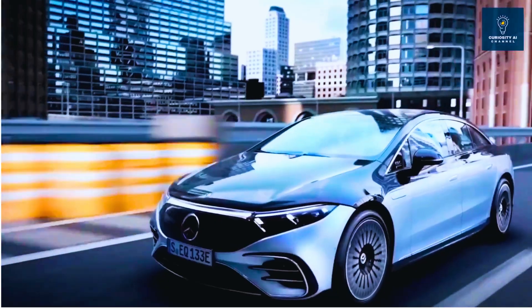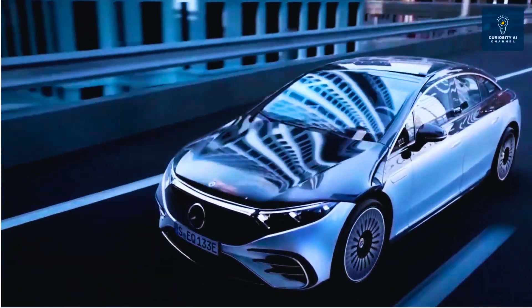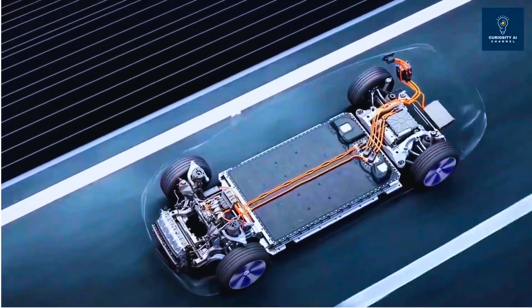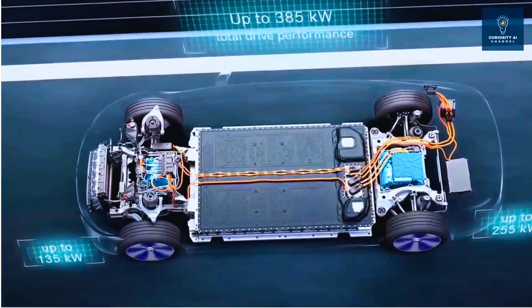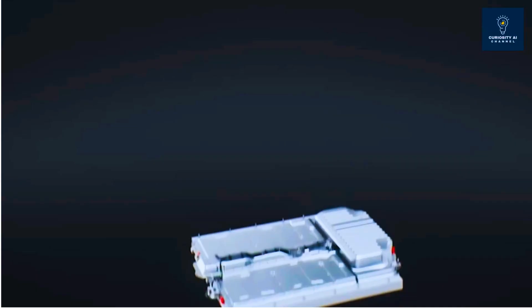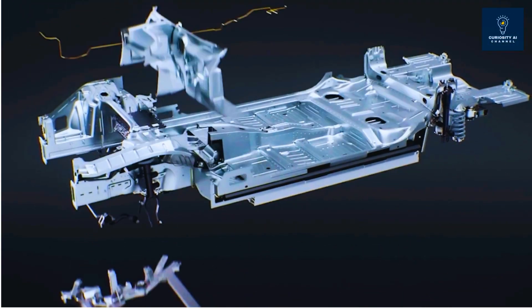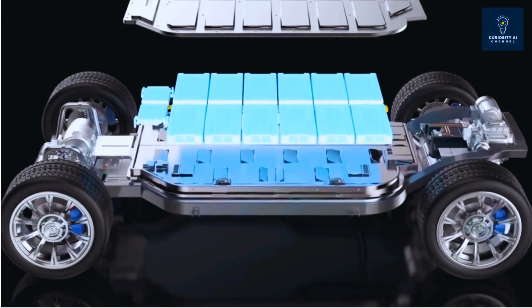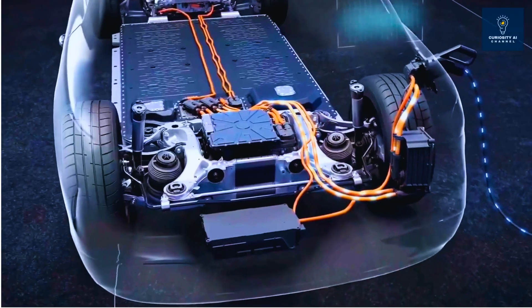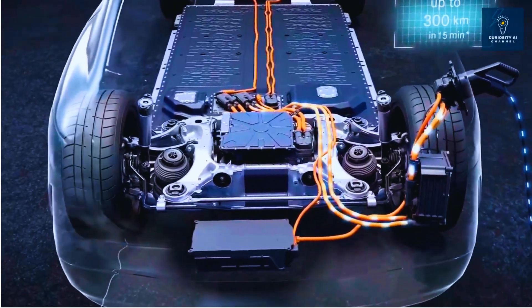Until now, three companies have actual cars driving on real roads with working solid-state batteries. Factorial Energy just validated 77-amp-hour cells with Stellantis — 375 watt-hours per kilogram. That's 50% more energy density than current Tesla batteries. 15% to 90% charging in 18 minutes. Operating temperature from minus 30 to plus 45 Celsius.